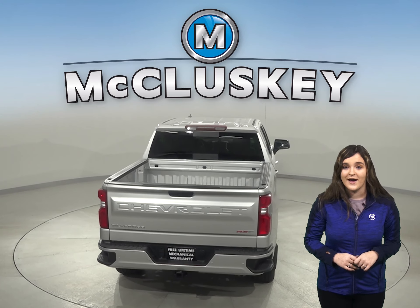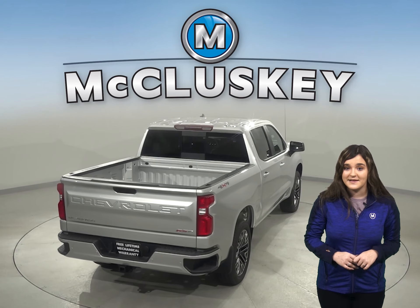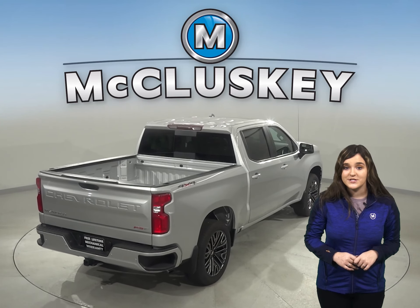The 2020 Chevrolet Silverado is here and can be customized to be your perfect truck, especially when compared to the 2020 Toyota Tundra.